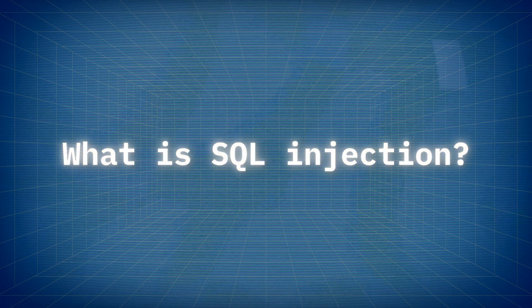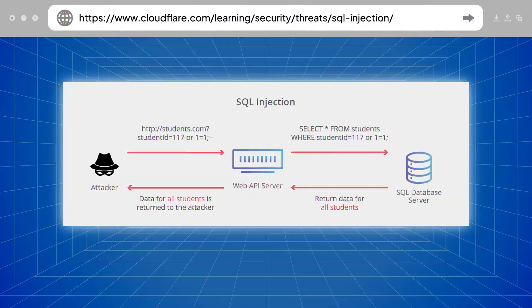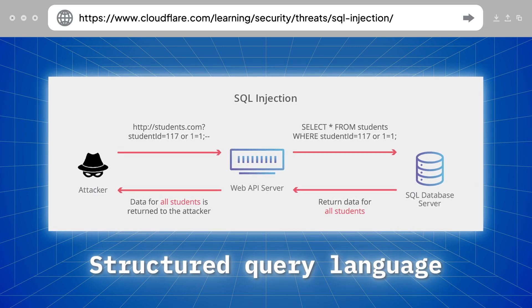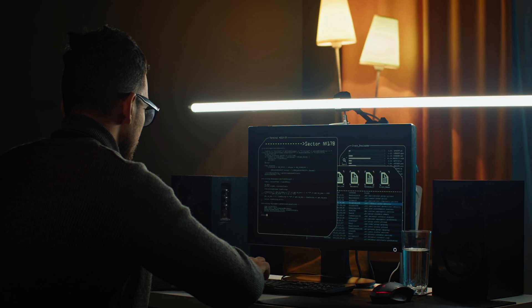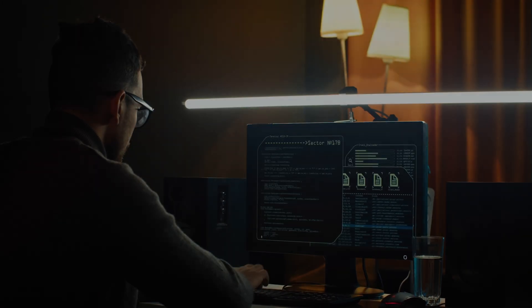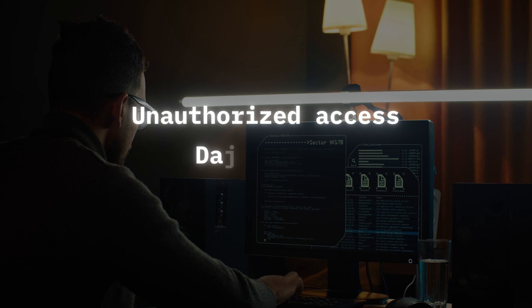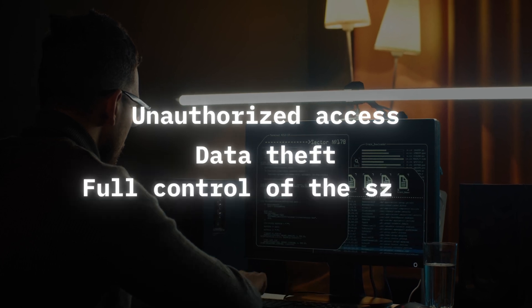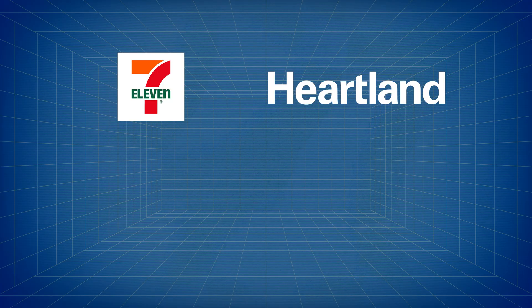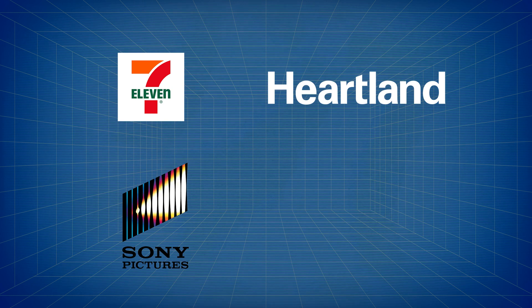Before we get into what happened next, I need to explain what SQL injection is. SQL injection is a cyber attack where malicious SQL code is injected into a vulnerable web application. This allows an attacker to manipulate the application's database, potentially leading to unauthorized access, data theft, or even full control of the system. In the past, SQL injection attacks were very popular, resulting in several major data breaches, including 7-Eleven, Heartland Payment Systems, Sony Pictures, and Equifax.